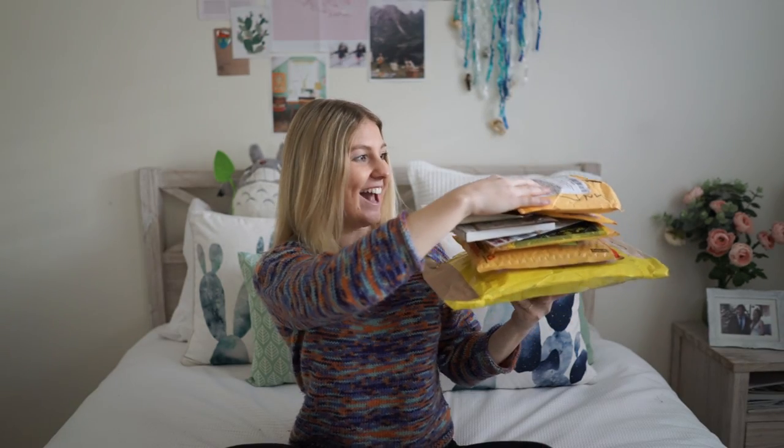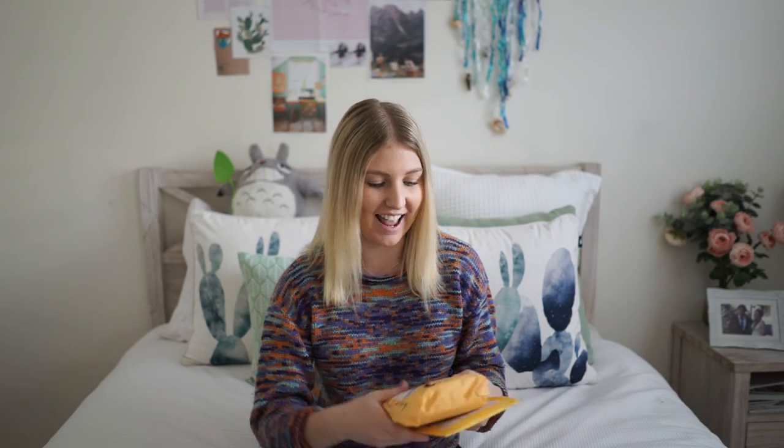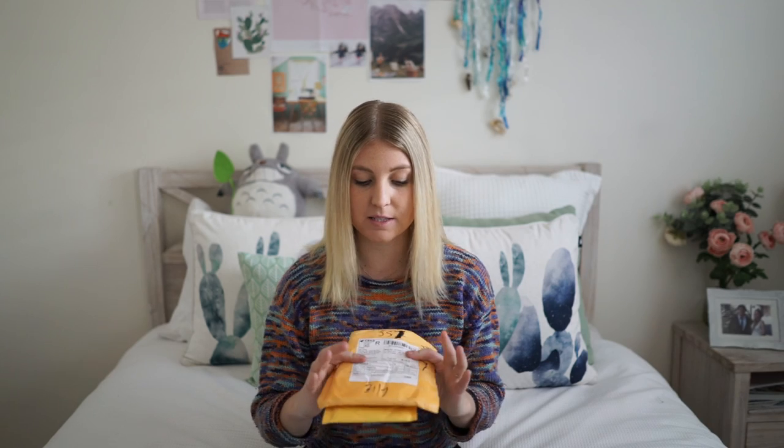Hi guys and welcome back to my channel. Today I have a very exciting video because I'm doing my very first PO Box opening video. This is everything I received in my PO Box over the last three weeks. I did a little bit of online shopping before I booked my Japan trip, but I'm saving now — don't worry mum. These two packages are from AliExpress and they have some really cheap stationery, great for international shipping with pretty much free shipping most of the time. I'll open these last so stay tuned.